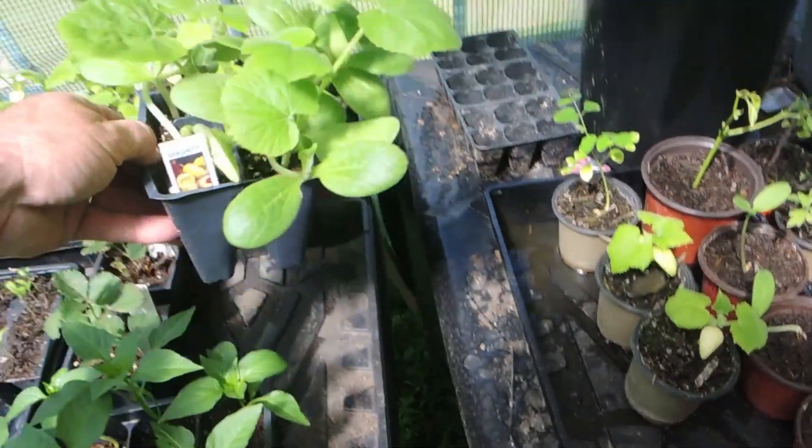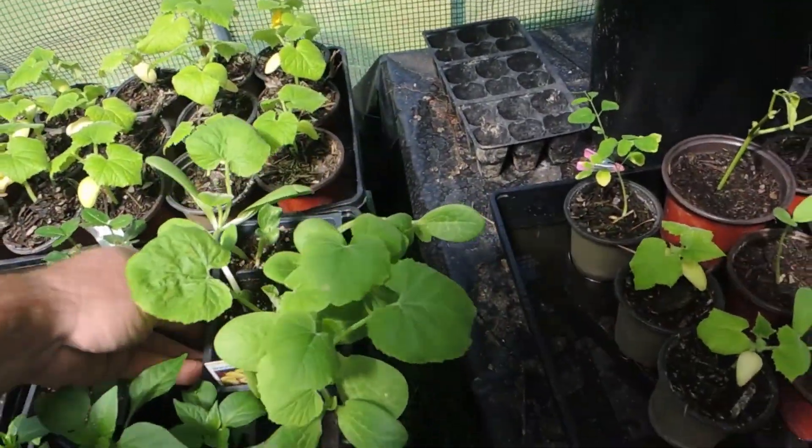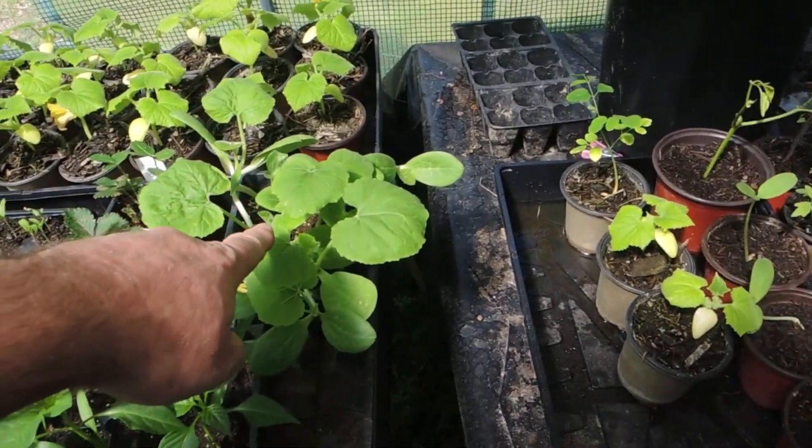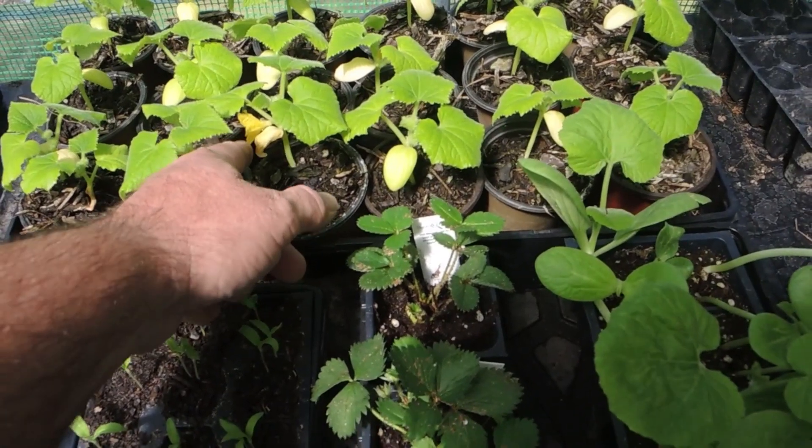The wife wanted some spaghetti squash, so we got some. I did not have seeds for these. As you can see, I've got some blooms going on on those.